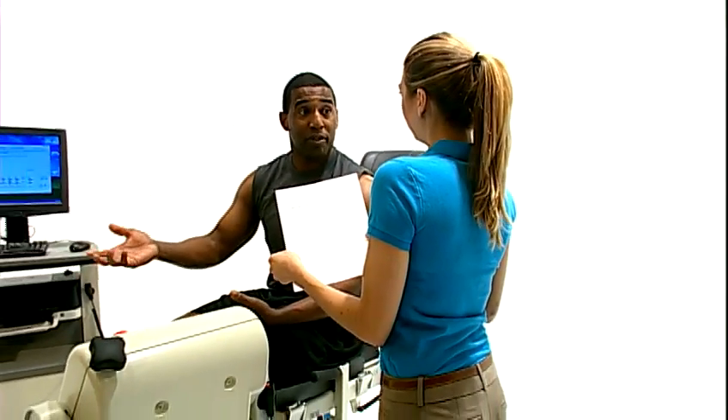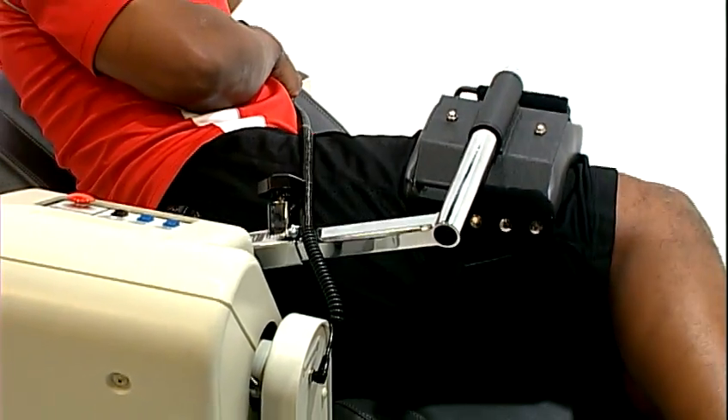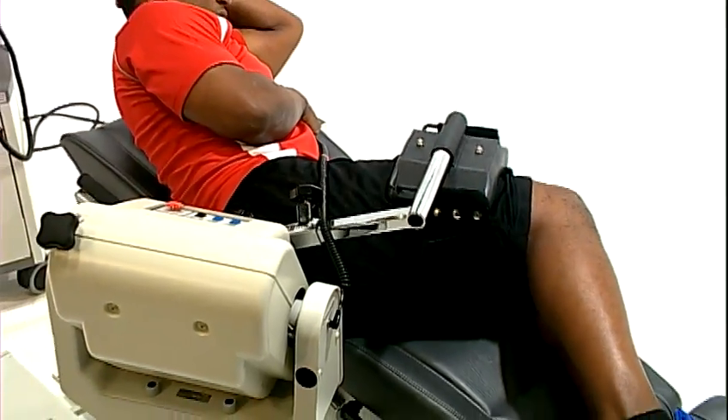While remaining unusually sensitive to each patient's limitations, Biodex dynamometers offer a level of performance, accuracy, and safety that remains unmatched.